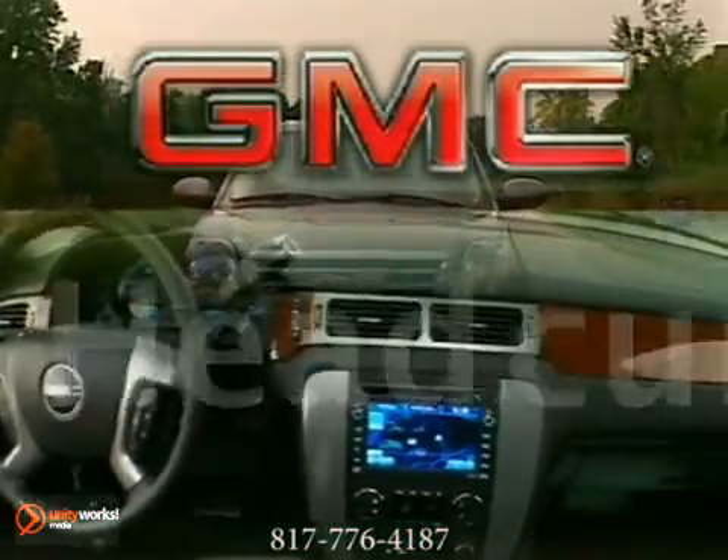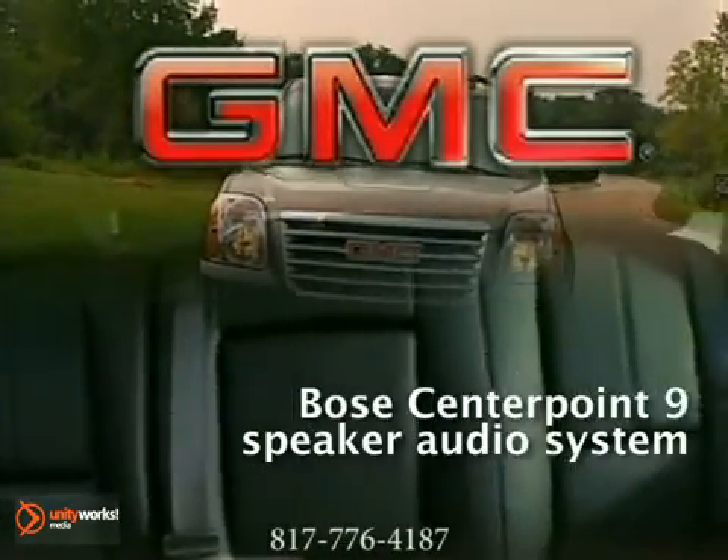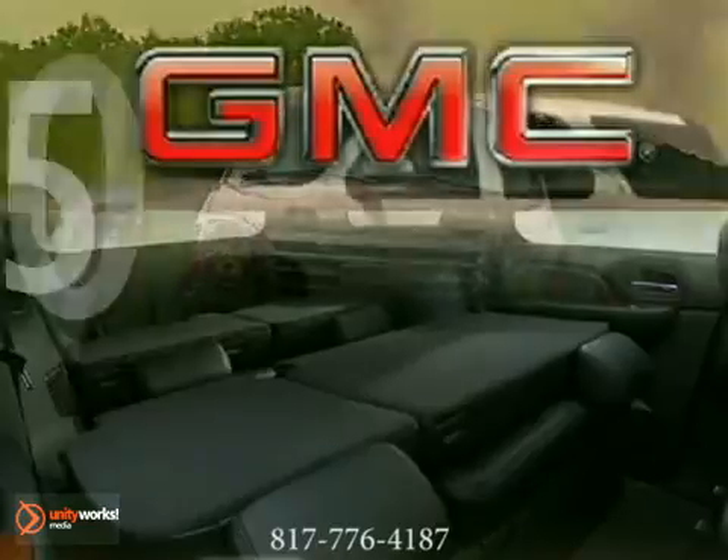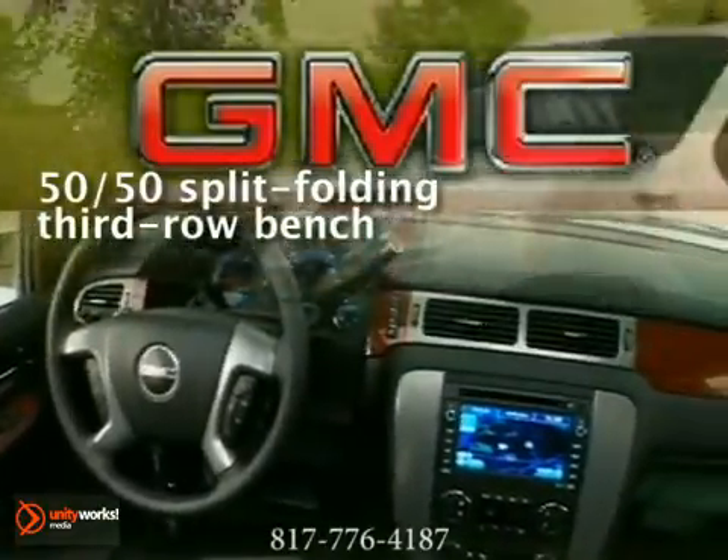Ride in luxury with the touchscreen navigation system and get the most out of it by using Yukon's rear-view camera system. New aerodynamic refinements such as a lowered front for better aerodynamics,